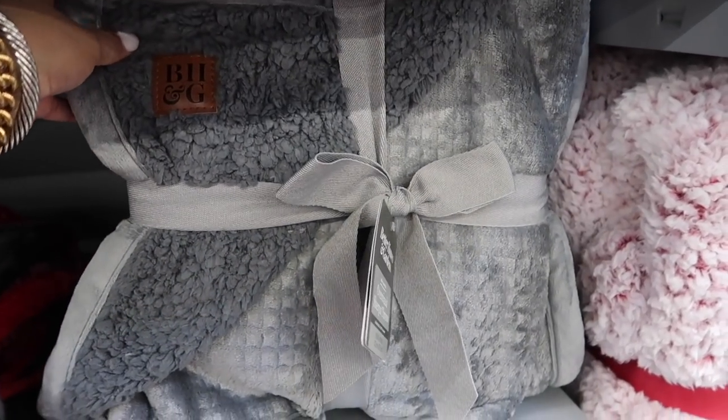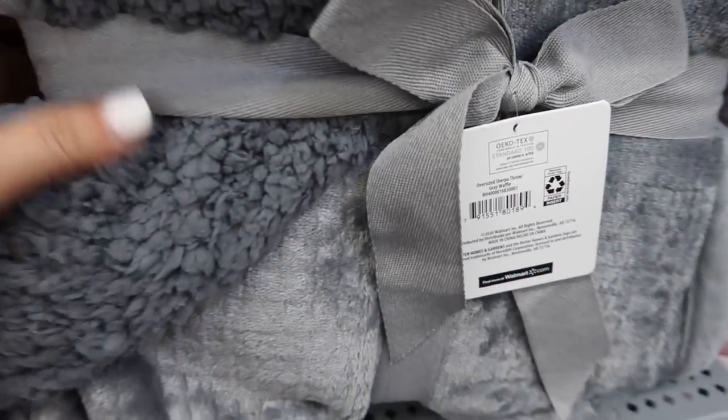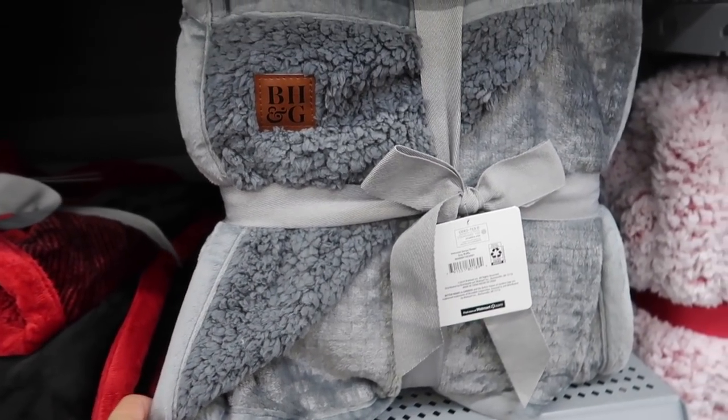This throw blanket totally caught my eye. I love that it's the fleece on one side but then the velveteen on the other — it's so cozy. I think I'm going to grab this; I might even grab a couple of these.